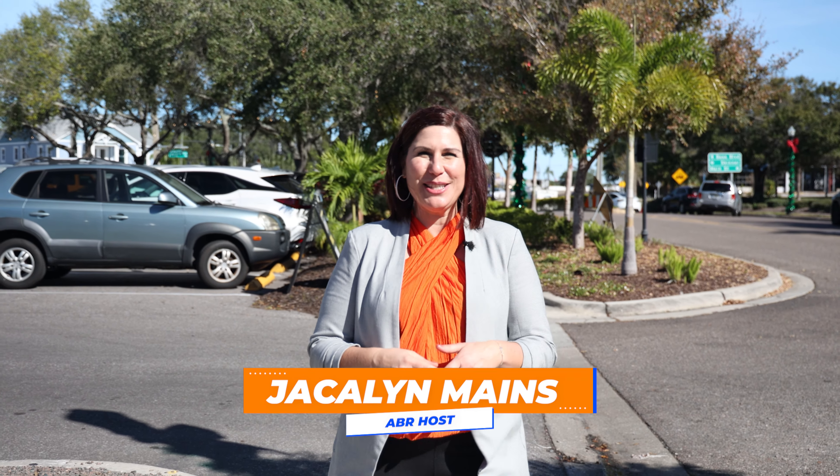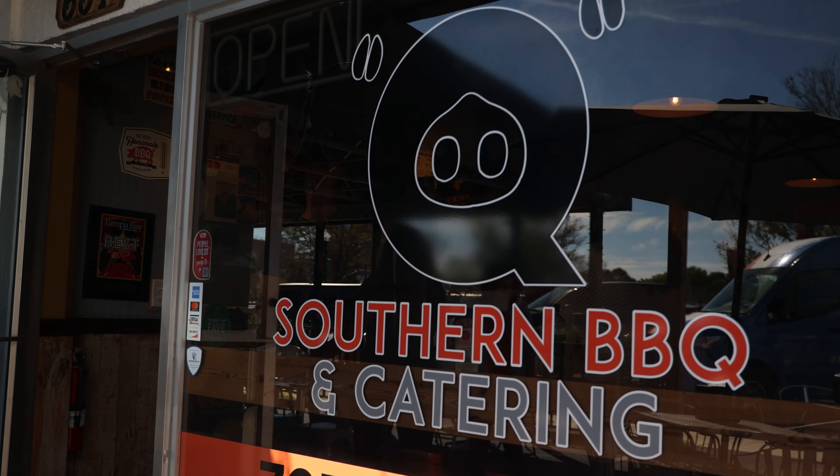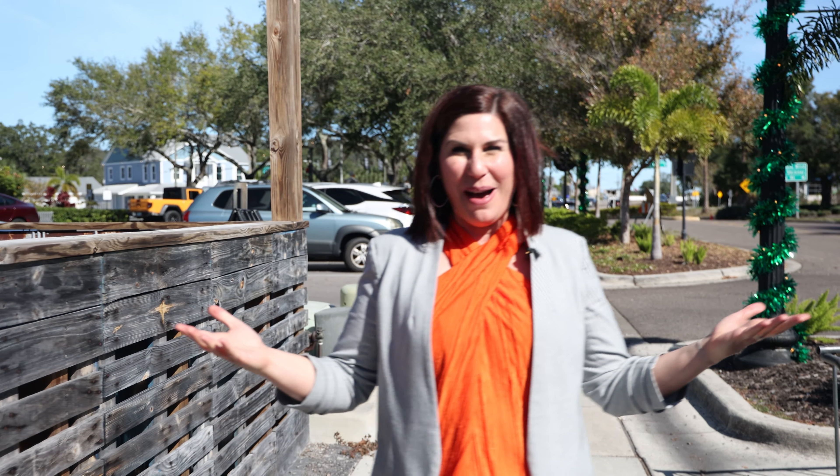Hey, everyone. I'm Jacqueline Maynes, your hostess with the mostest at America's Best Restaurants. And today we're in Dunedin, Florida, checking out Q Southern Barbecue, where they take different regions of barbecue and bring it to one place. Let's go see what they're all about.